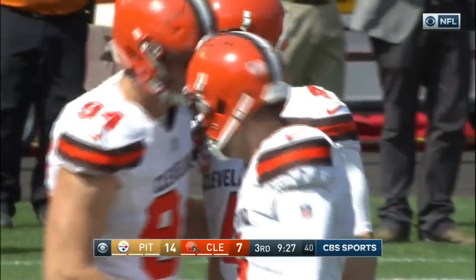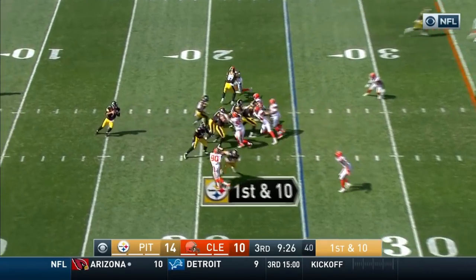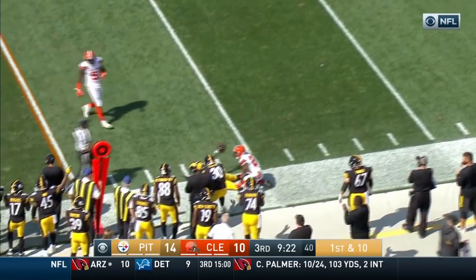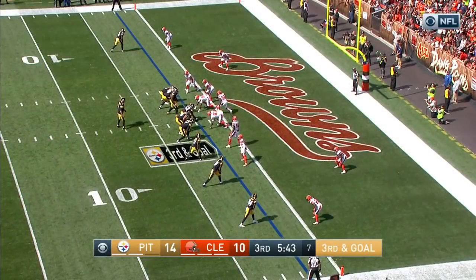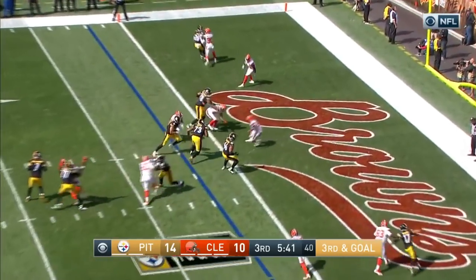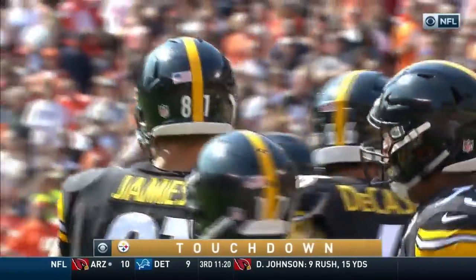Zane Gonzalez from 24 yards out — and it's good. Start again now from the 25. Roethlisberger to the sideline and the catch is made at the 40-yard line by Martavis Bryant. Pass underneath and it's good for the touchdown to the tight end Jesse James — his second touchdown catch of the day.